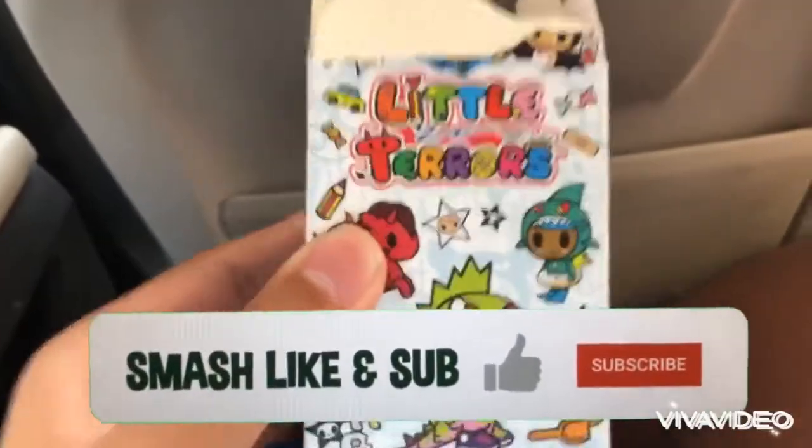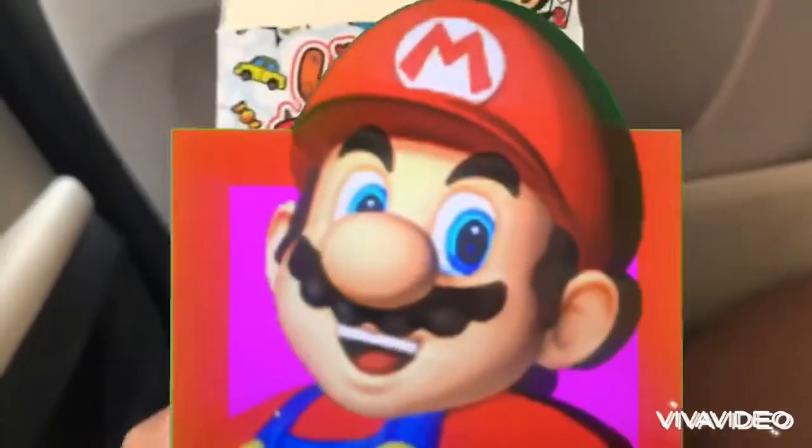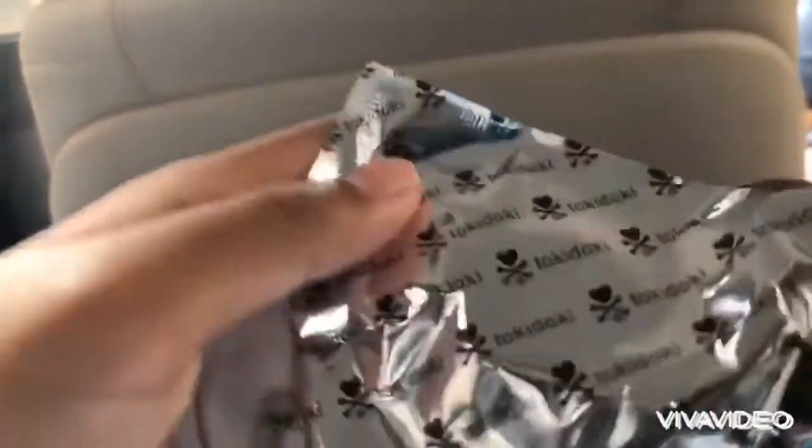In this video we are looking at this little terror surprise from Tokidoki. I got this from Artbox in London, so let's check it out. Here's what it looks like from the inside — let's open this up.